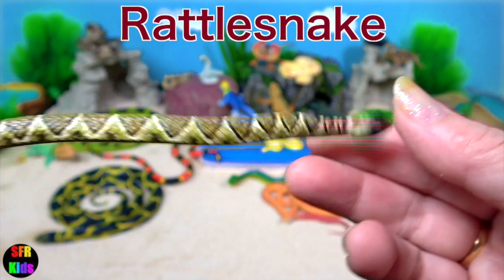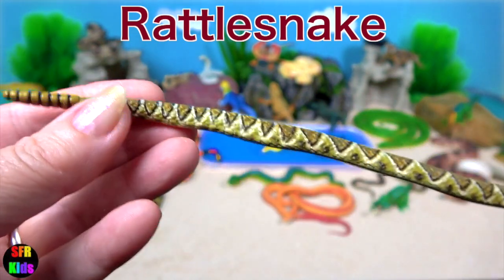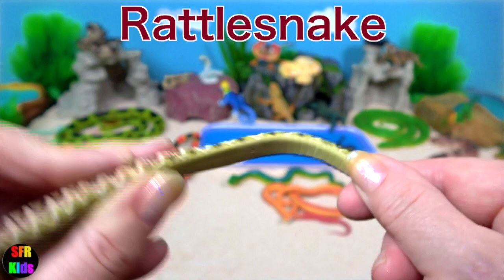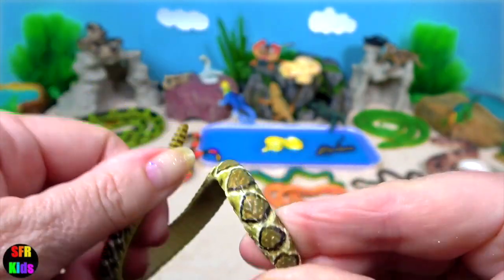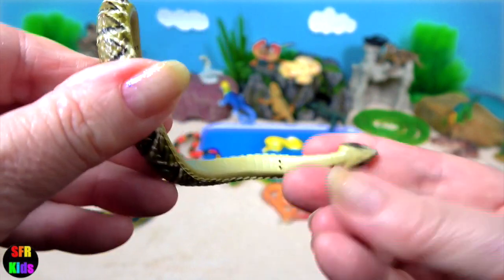Rattlesnakes are found in North and South America. I like this flexible one — where the little dots are it can bend. You can twist it round a tree or hang it from a rock.